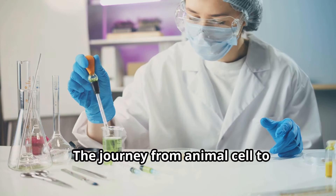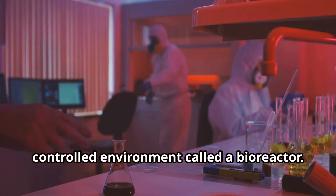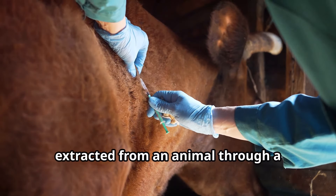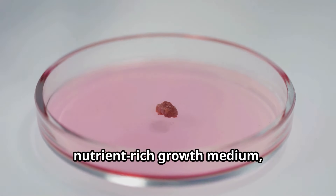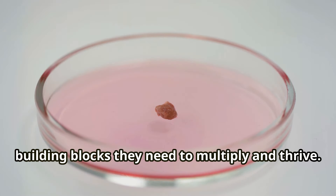The journey from animal cell to lab-grown meat takes place inside a controlled environment called a bioreactor. The process begins with a small sample of cells — typically muscle cells — extracted from an animal through a harmless biopsy. These cells are then placed in a nutrient-rich growth medium, providing them with the essential building blocks they need to multiply and thrive.